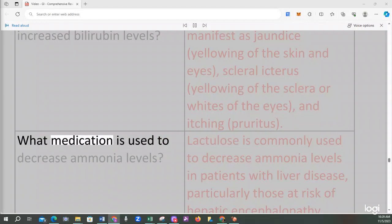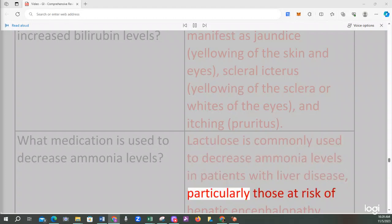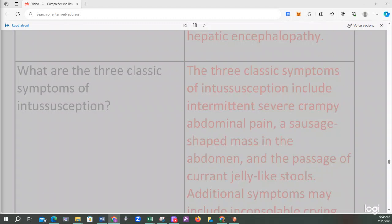Increased bilirubin levels may manifest as jaundice, yellowing of the skin and eyes, scleral icterus (yellowing of the whites of the eyes), and itching (pruritus). Lactulose is commonly used to decrease ammonia levels in patients with liver disease. The three classic symptoms of intussusception include intermittent severe crampy abdominal pain, a sausage-shaped mass in the abdomen, and the passage of current jelly-like stools.